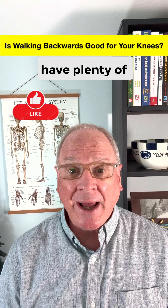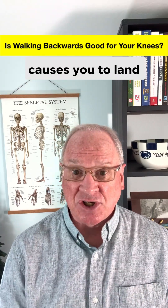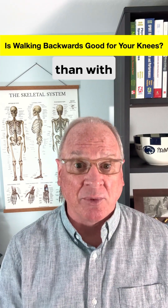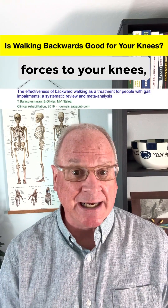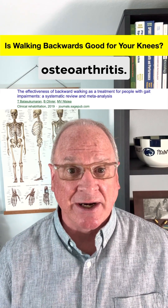While we don't have plenty of research on backward walking today, listen to what we do know. Walking backwards causes you to land on your toes rather than your heels, which activates your quadriceps more than with forward walking. This helps your quads stabilize and reduce forces to your knees, meaning less knee pain, and making backward walking a good option for people with knee osteoarthritis.